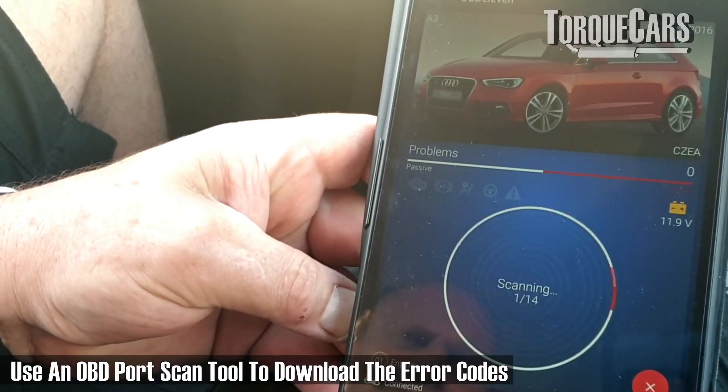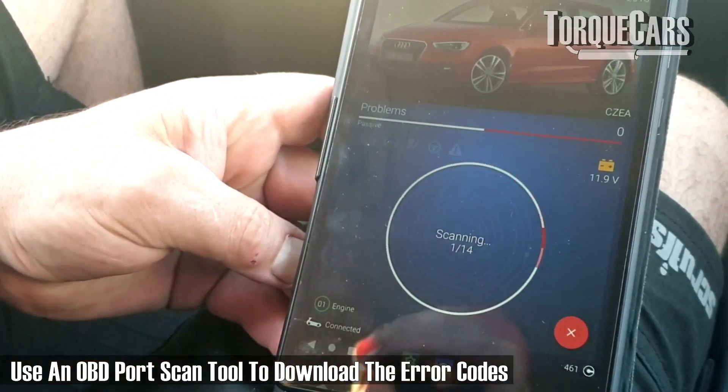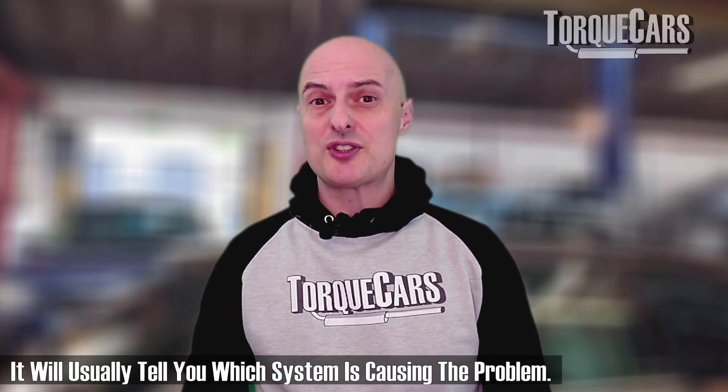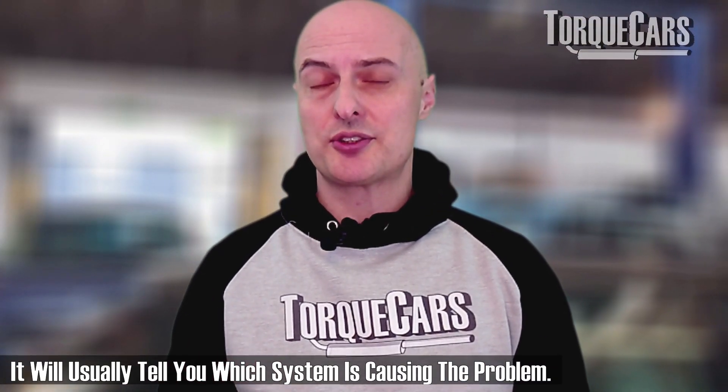If you suspect there is a major problem, pull over whenever it's safe to do so, open up the bonnet, and start diagnosing where the fault is. With an engine warning light, the first thing you should do is download the error codes from the onboard electronic diagnostic unit. The computer will typically store errors that have happened and give you a good indicator as to where the problem is — whether it's with the fuel system or with one of the sensors around or in the engine. That's a great place to start.